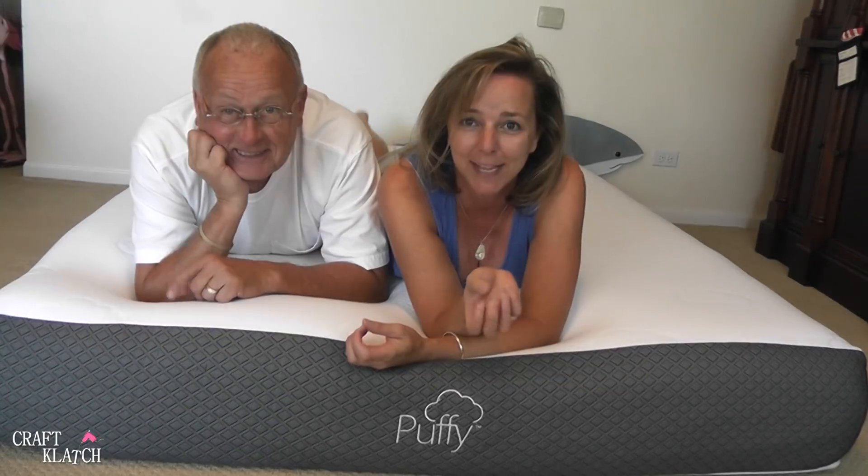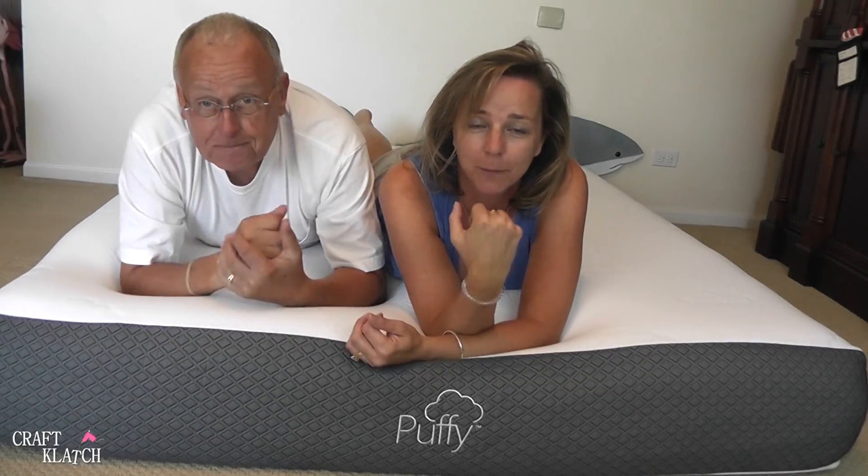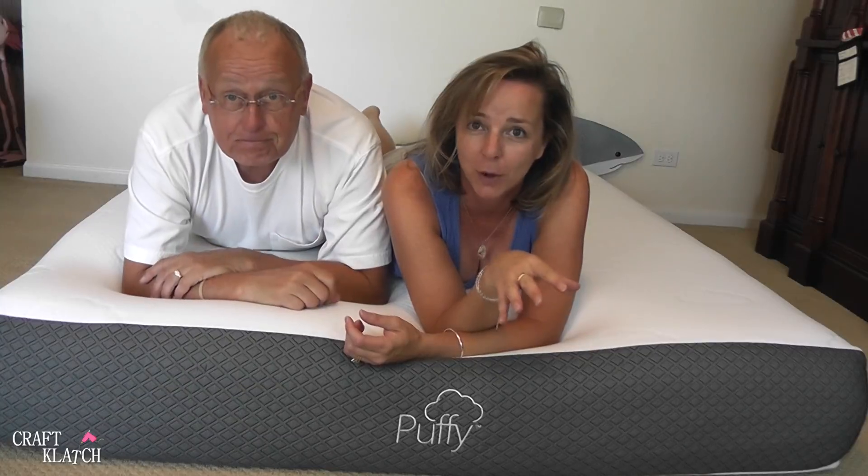We don't always want to kiss each other in the morning, but we had such a great night's sleep last night — and guess what? We did. As I promised, we slept on the bed last night, and we're going to give you a review and let you know how it went.